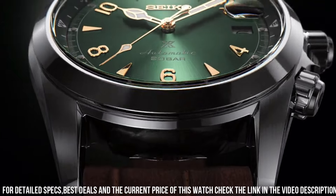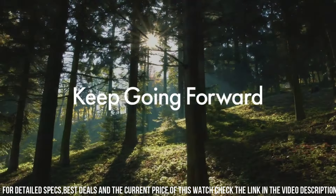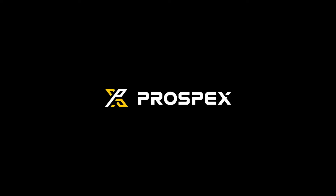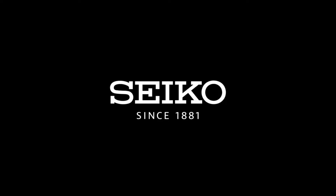Window Material: Sapphire Crystal. Display Type: Analog. Clasp: Push Button Foldover Clasp with Safety. Case Material: Stainless Steel. Case Diameter: 39.5mm.